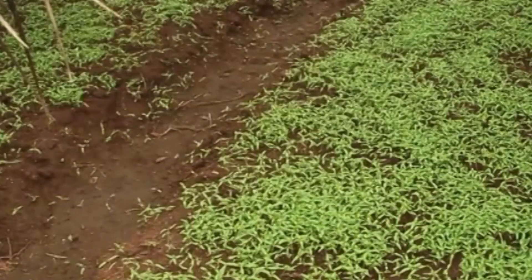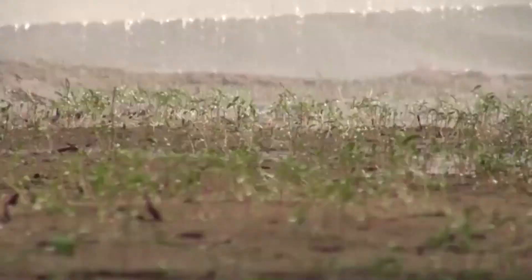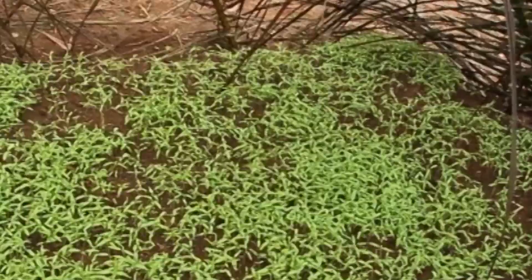Upon emergence, water the seedlings thoroughly every morning or as needed, using a fine sprinkler. Avoid overwatering to prevent damping off. Should this occur, drench with an approved fungicide.